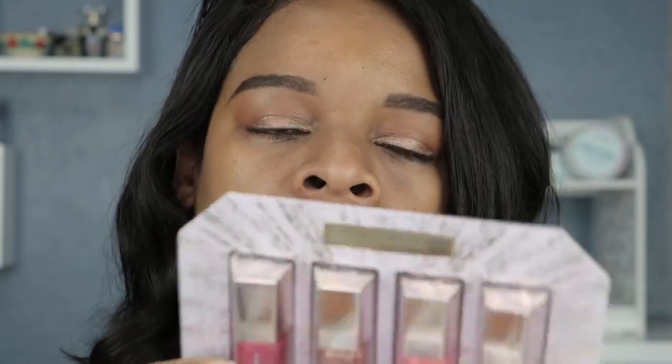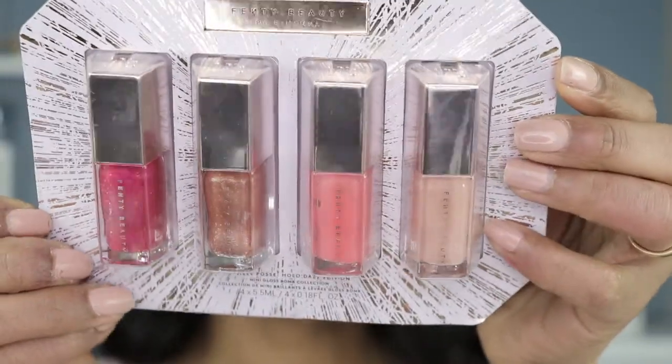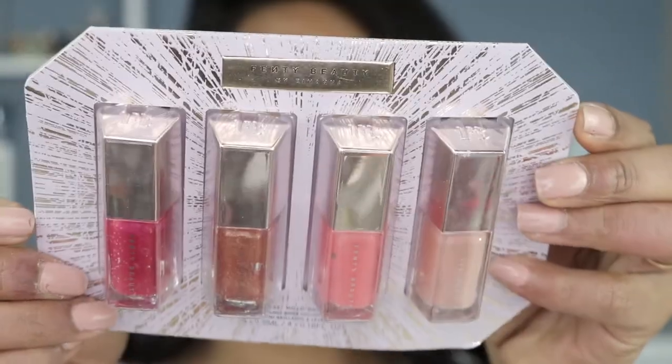Hey guys, welcome back to my channel. For those of you who are new here, my name is Shemin and I do lipstick swatches. Today's video we're going to be doing Rihanna's Fenty Beauty Glossy Posse Holo Days Edition.